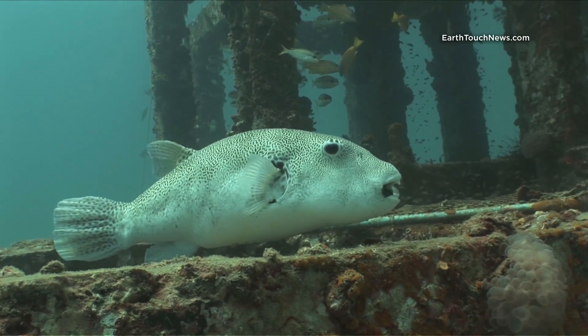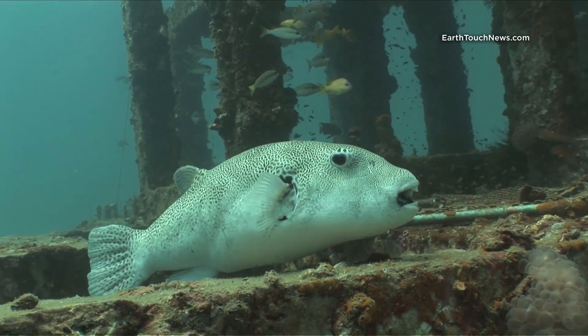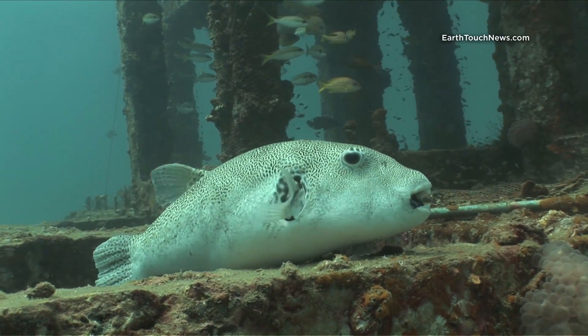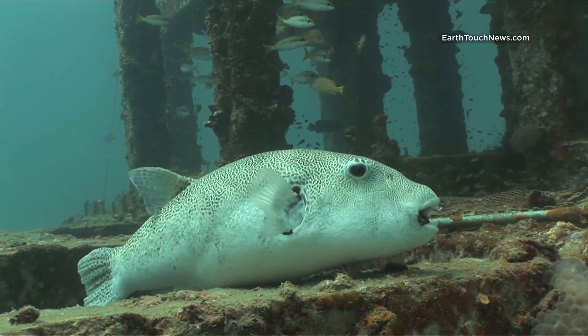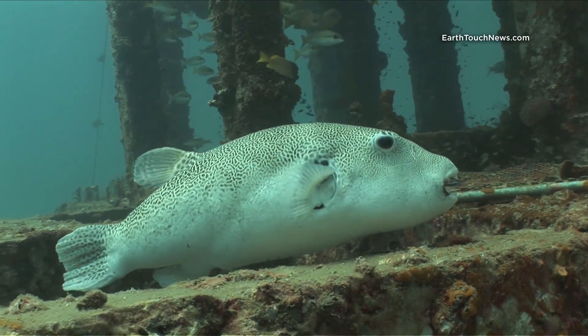Here's a good close-up — you can't really see right now, but he's actually got a blue-streaked cleaner wrasse inside his mouth giving him some dental work. I think he's about to pop out... and there he goes.